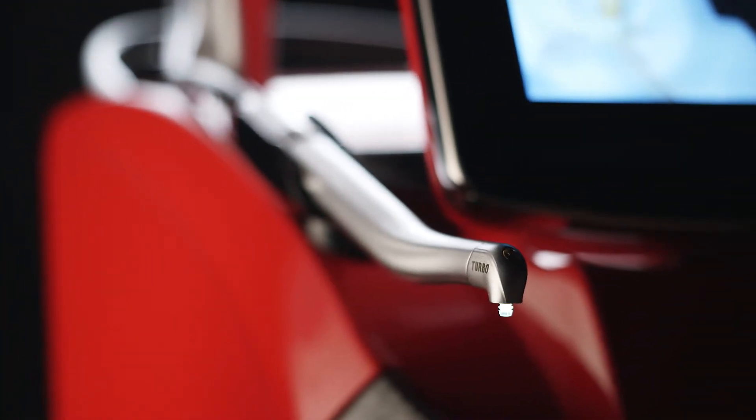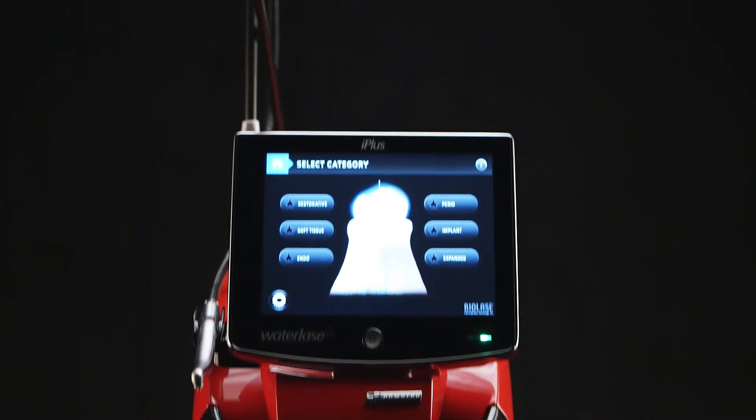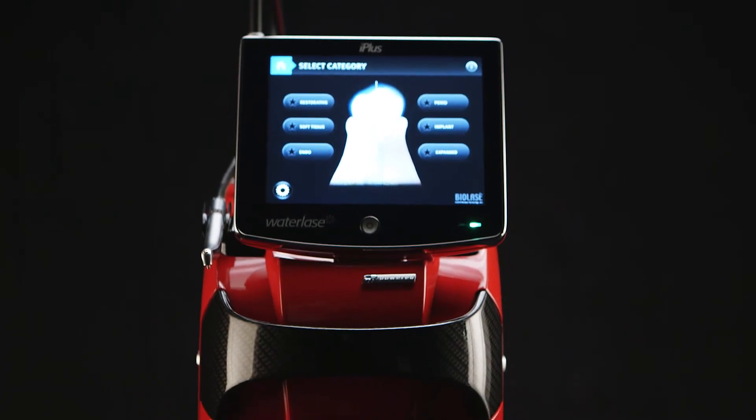As a dentist, our goal is to do minimally invasive dentistry. I believe that the WaterLase is a great experience for patients. It's a great way to treat our patients better. It's a great way to give our patients really conservative dentistry, and it's a really great way of just staying on top of dental technology.